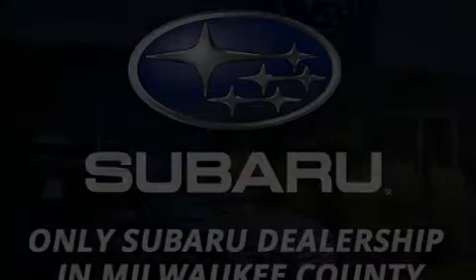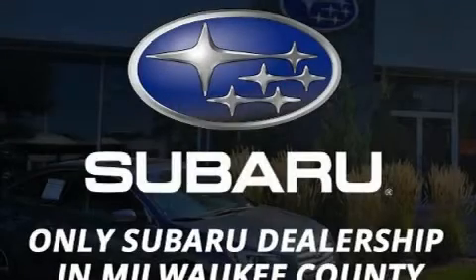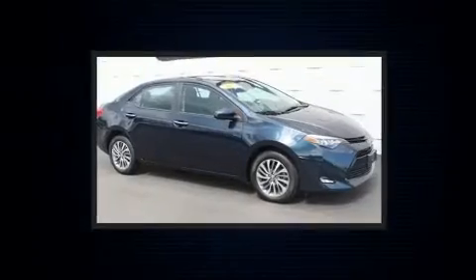Climb inside the 2017 Toyota Corolla. This four-door, five-passenger sedan still has fewer than 40,000 miles.